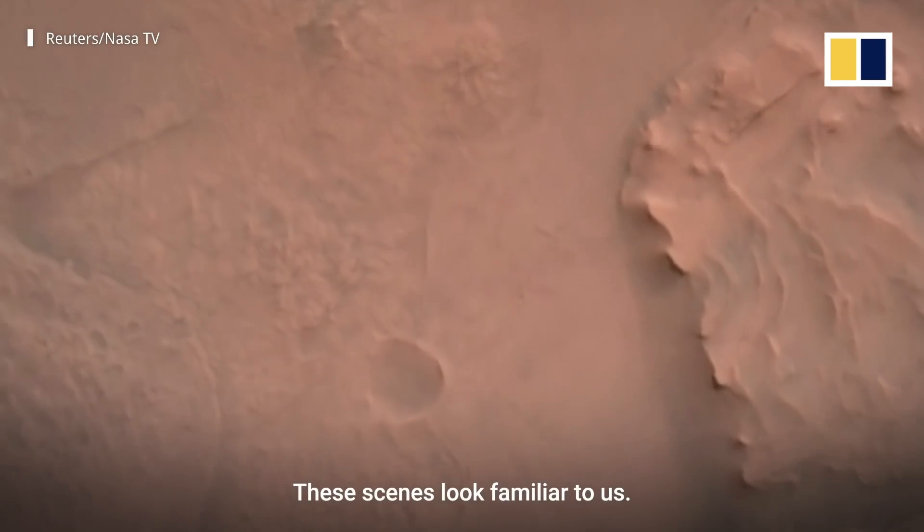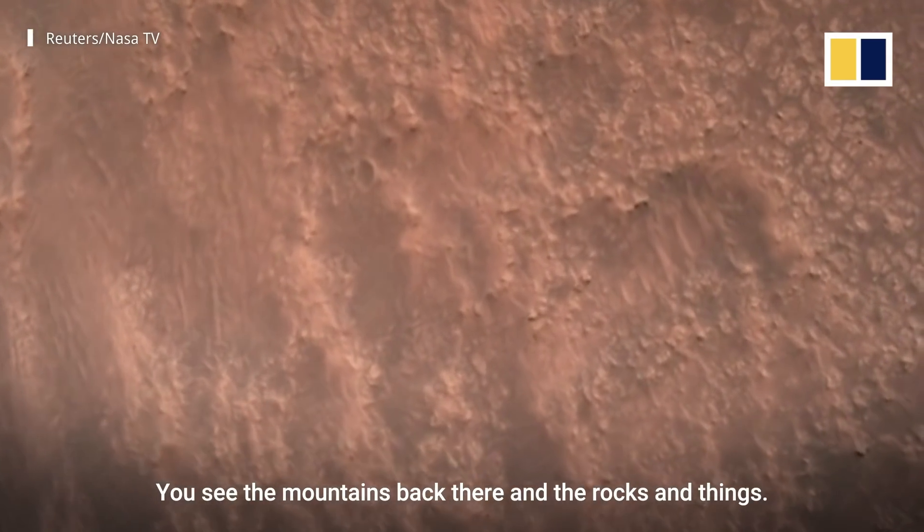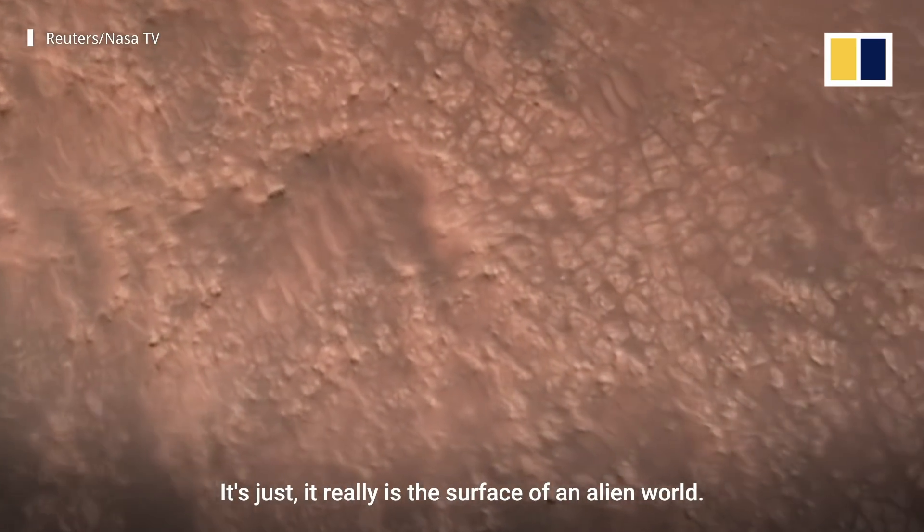These scenes look familiar to us. They look earth-like in a sense. You see the mountains back there and the rocks and things. But it really is the surface of an alien world and we just arrived.